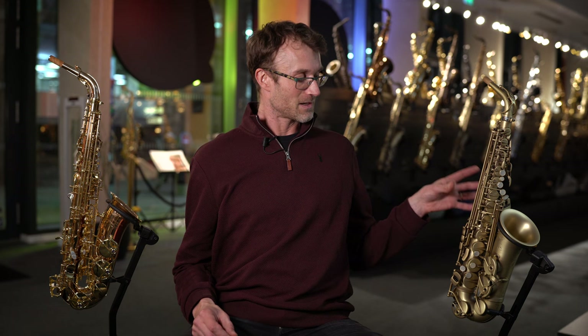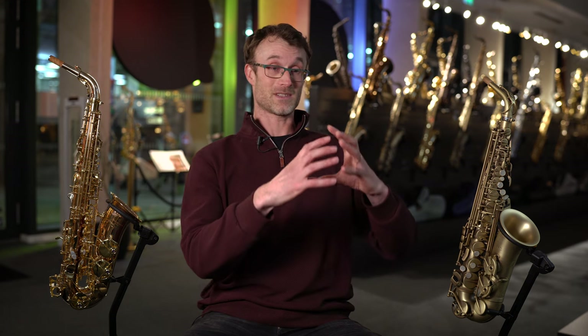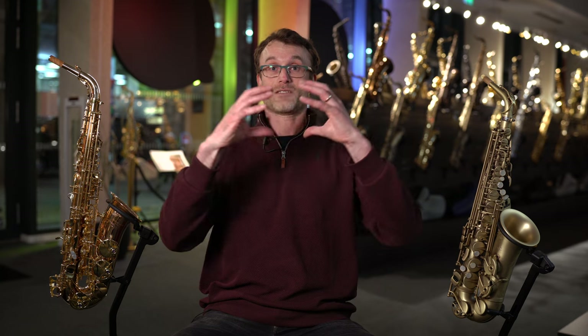It's really interesting playing between the two of them because they're both wonderful in their own ways. For me, the Selmer sound is very focused and central, whereas the Yanagisawa sound kind of fills the room out a little bit more. It just depends what you're looking for in a saxophone in terms of sound.